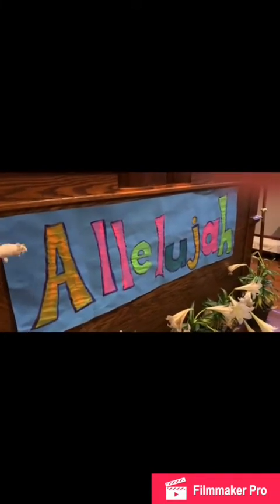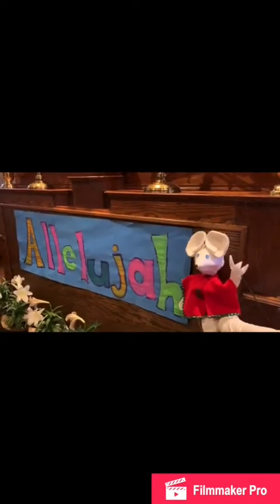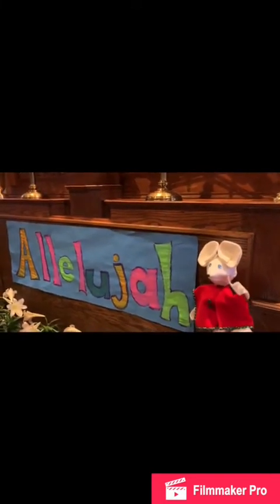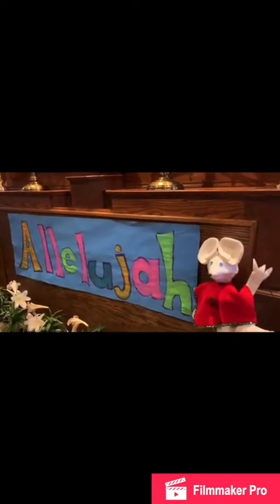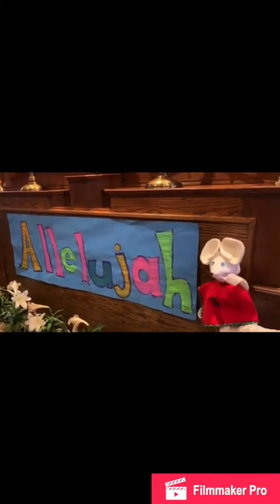So where did the alleluiahs go again? Well, during Lent we put them away because it was such a sad time. But now that Jesus is risen, it's a happy time and we take the alleluiahs out of the cupboard behind the raridos and we can say them in the service every single Sunday now.